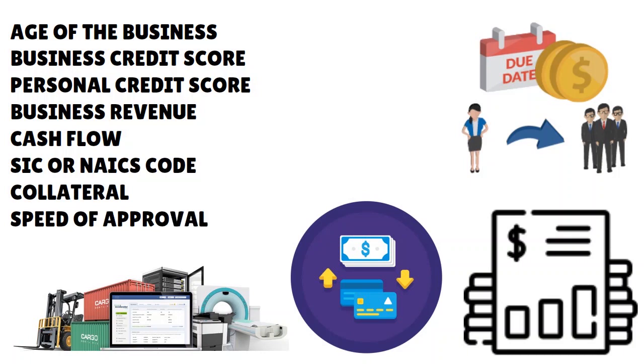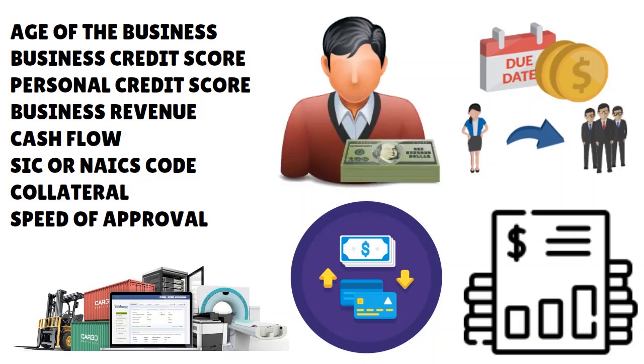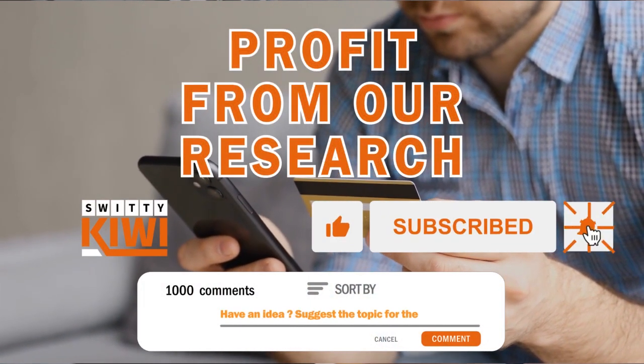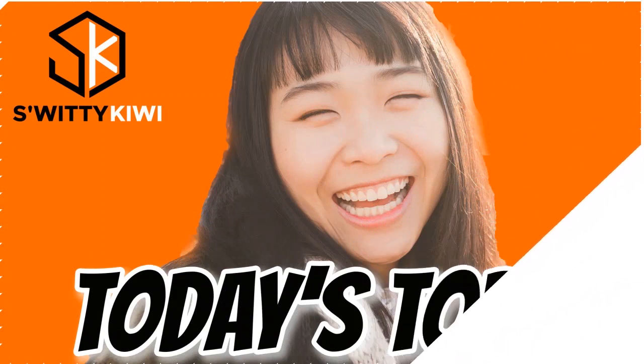You have to think about whether you have collateral, and also the speed of approval — depending on the loan you apply for, some loans approve you faster than others. For example, accounts receivable financing tends to approve you faster than equipment financing, because with accounts receivable you just evaluate the creditworthiness of the underlying customer, whereas equipment financing requires the lender to appraise the equipment before the loan process ensues.